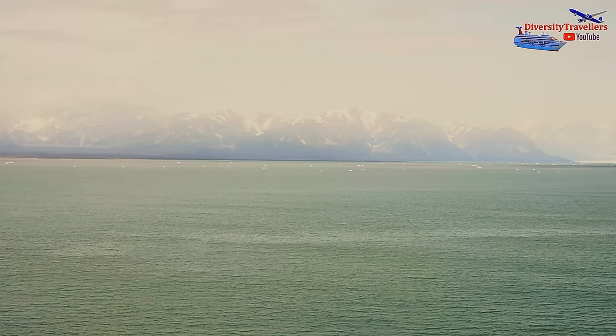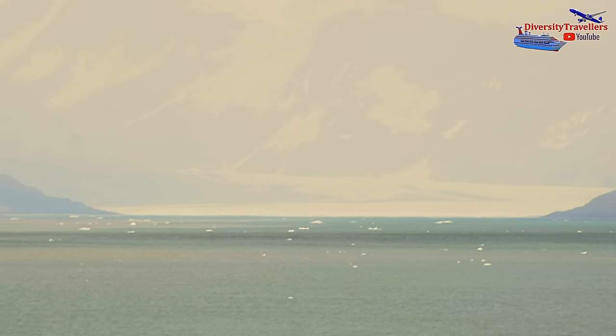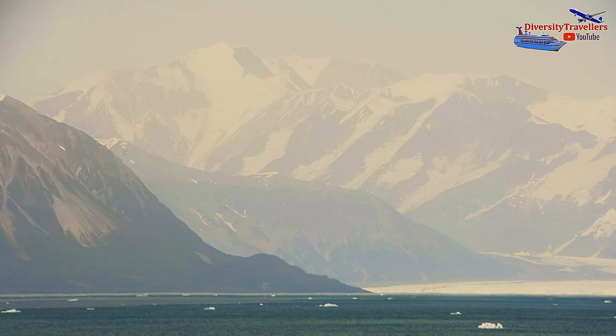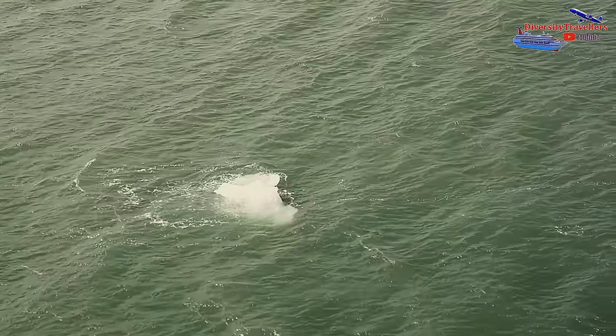The sea was calm overnight, so we had a good sleep. Next morning when we woke up, we were surrounded by a beautiful scenery — high mountain ranges with snowcaps. The color of the ocean was emerald green, with pieces of iceberg floating around the cruise liner.